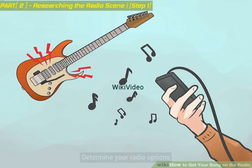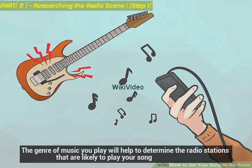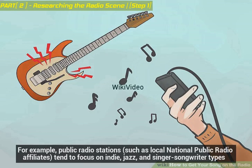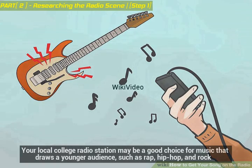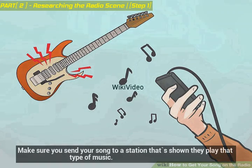Determine your radio options. The genre of music you play will help to determine the radio stations that are likely to play your song. For example, public radio stations such as local National Public Radio affiliates tend to focus on indie, jazz, and singer-songwriter types. Your local college radio station may be a good choice for music that draws a younger audience, such as rap, hip-hop, and rock. Make sure you send your song to a station that's shown they play that type of music.